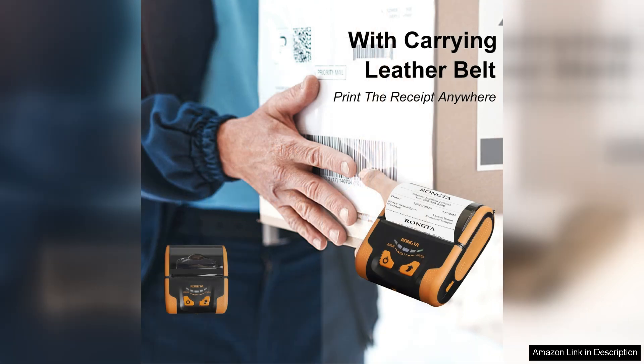In conclusion, the Rontor Etima Mobile Plus Direct Thermal Printer stands out as a reliable and efficient solution for businesses needing mobile printing capabilities. With its fast performance, ease of use, and solid battery life, it is a worthwhile investment for anyone looking to enhance their point-of-sale experience. Recommended for those who value quality and efficiency in their printing solutions.